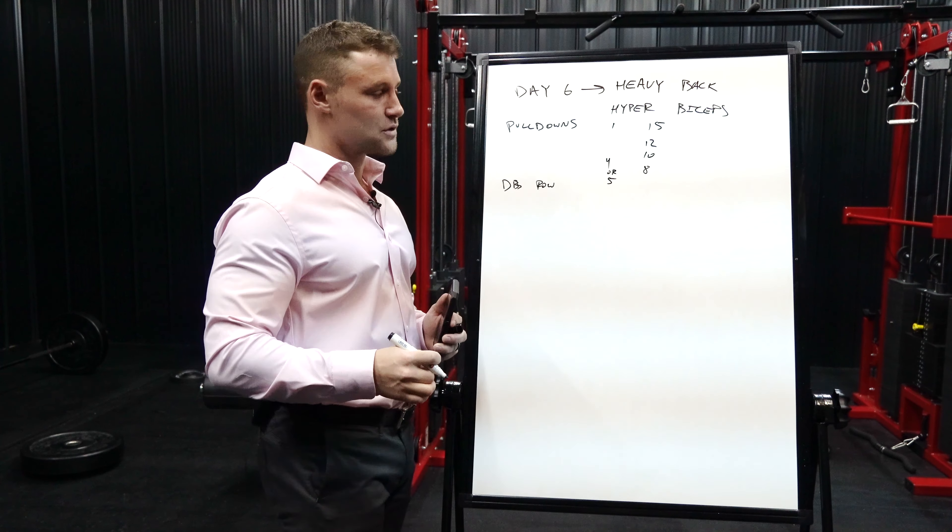After deadlift I transition into rack pulls. On the heavy back day I do a lot more compound heavy movements, compared to the hypertrophy back day which involves more cable rows and cable pull-downs. Rack pulls right after deadlifts is pretty taxing because a deadlift is basically a full range of motion version of a rack pull. With rack pulls, I have the bar sit just beneath my knees and focus on loading it heavy, mirroring the same weight scheme I used for deadlifts — basically another five sets of six reps.